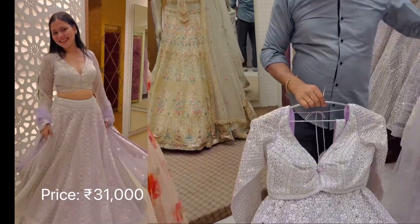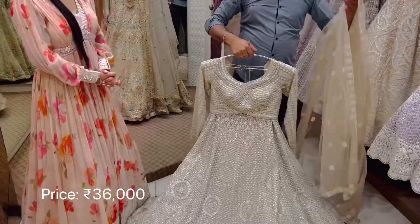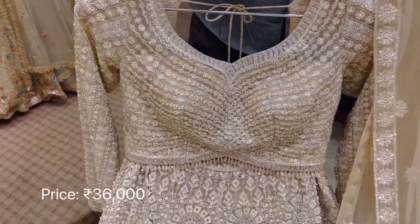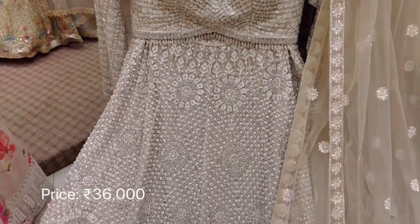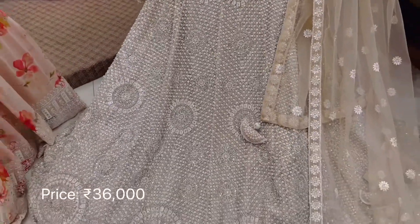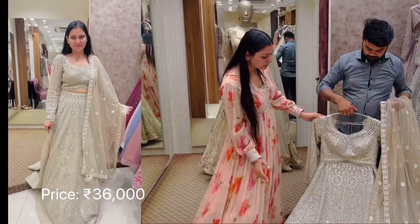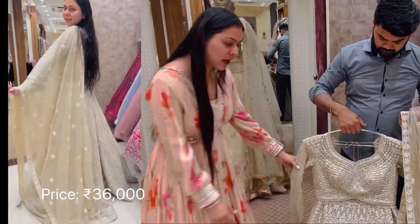This is the second design we shortlisted for you guys. You can look at the mirror work — it has sequins, cutwork, and pearl as well. You can look at the beautiful blouse; it's a very smart blouse.